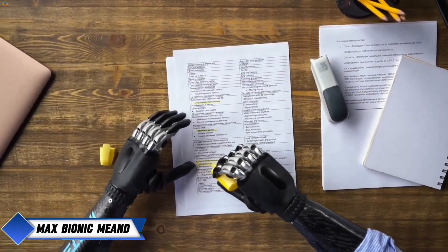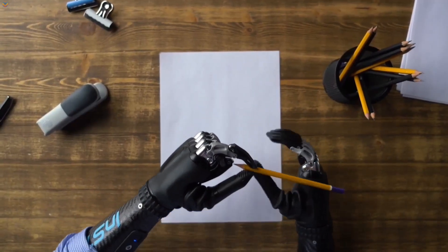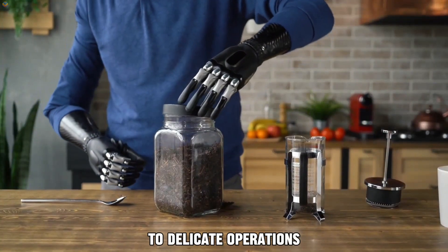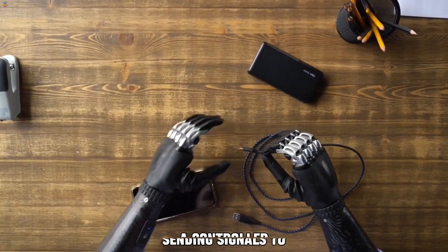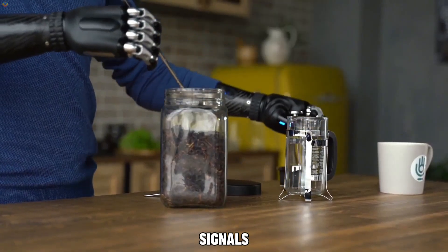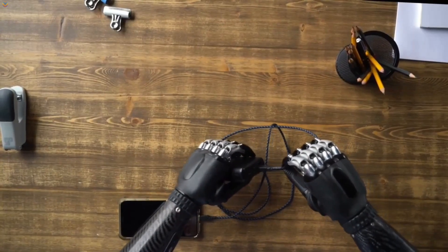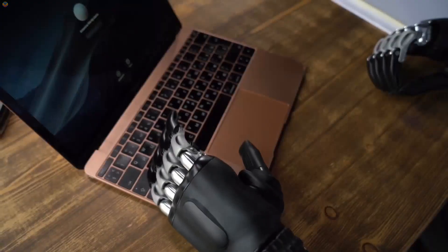Max Bionic's MEAND Bionic Prosthesis brings a new level of customization to prosthetic technology. Users can adjust its functionality through a dedicated app or intelligent algorithms that learn from the user's movements, making the prosthesis highly adaptable — able to handle tasks ranging from heavy lifting to delicate operations. The device works using electromyographic sensors that detect muscle activity, sending signals to a controller that directs the prosthetic's movements. These sensors are sensitive enough to pick up even the slightest muscle signals. The MEAND Prosthesis is made from durable materials such as titanium, steel, and nylon, and its robust frame allows it to carry up to 30 kilograms of force.